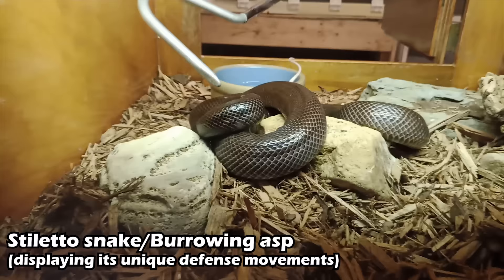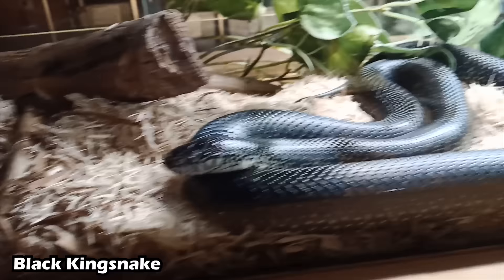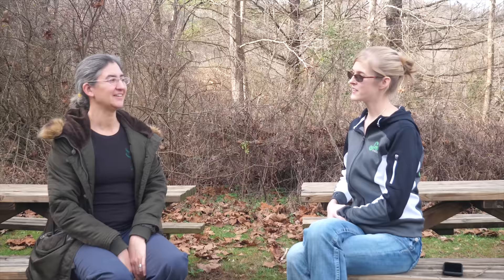Right now they're probably between 1,600 and 1,700 individual snakes, around 100 species. Most of what they have is venomous. They do have 30 to 40 or so colubrids used for educational programs — the ones you bring to schools and scouts — but most of what they have is venomous.